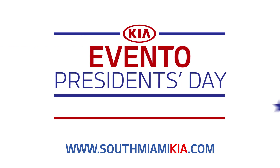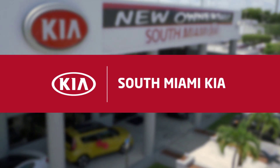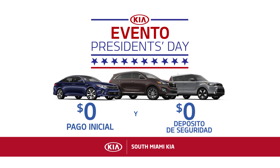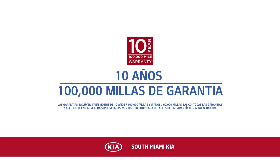South Miami Kia está celebrando el Día del Presidente durante todo el mes. En este momento puedes ahorrar miles de dólares en South Miami Kia. Llévese a su casa un nuevo Kia con cero pago inicial y cero depósito de seguridad. Pero eso no es todo — arrienda un nuevo Sorento del 2016 por tan solo $189 al mes en South Miami Kia. Con el respaldo de la garantía de Kia.